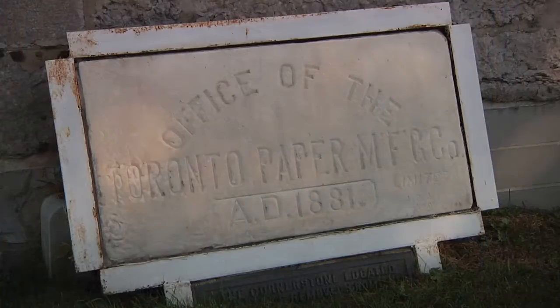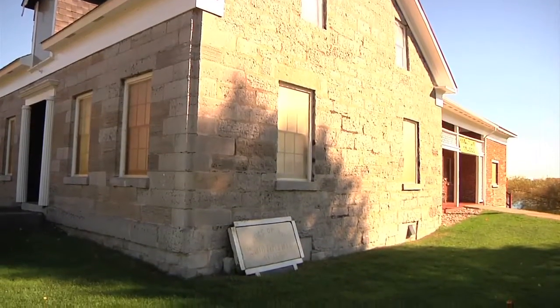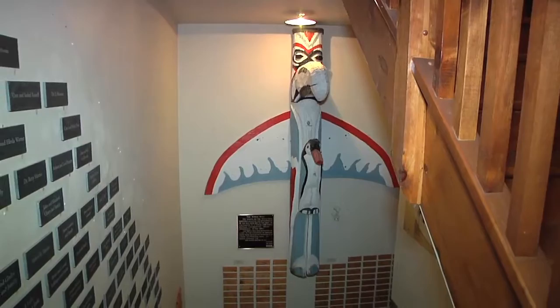Right from outside, without even coming into the building, the 1881 corner store of the Toronto Paper Company — of course the transition from Toronto Paper to Howard Smith to Domtar — is there. In our stairwell between the archives below us and the museum is the top two sections of the former 51-foot Howard Smith totem pole.